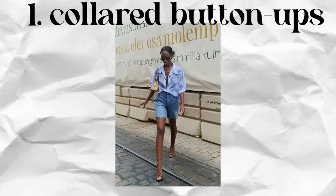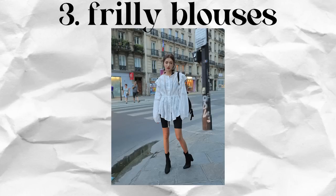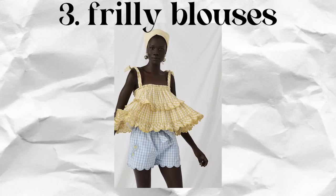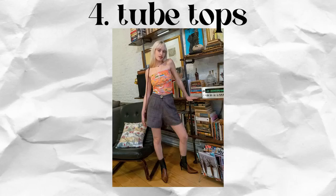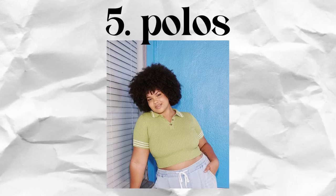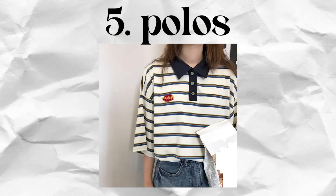Now let's get into tops. We all tend to default to a regular t-shirt or tank top, but switching that out for a slightly more interesting top can really level up your look. An easy breezy button-up works great for a slightly more elevated everyday look, or you can go with a bolder pattern or color for a funkier feel. I also love pairing poofy, frilly feminine blouses or tank tops with more casual shorts like denim, cargo, or even gym shorts to play up that fun juxtaposition. Tube tops are a summery fun choice, and polo or knitted collared shirts are easy, casual, but just a little more cool and interesting.